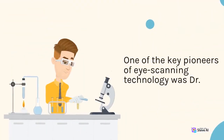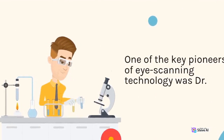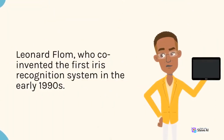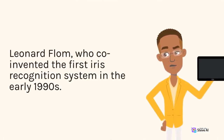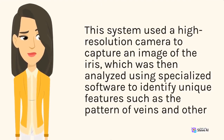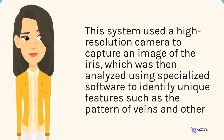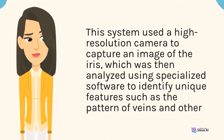One of the key pioneers of eye scanning technology was Dr. Leonard Flom, who co-invented the first iris recognition system in the early 1990s. This system used a high-resolution camera to capture an image of the iris, which was then analyzed using specialized software to identify unique features such as the pattern of veins and other markings.